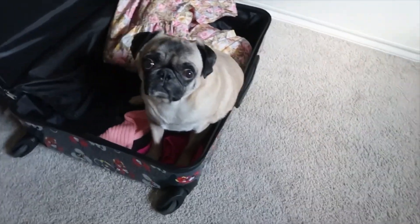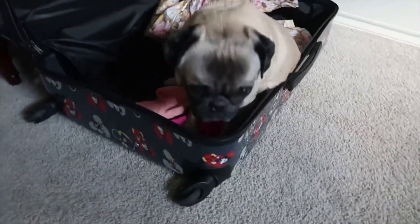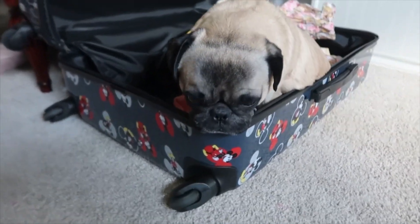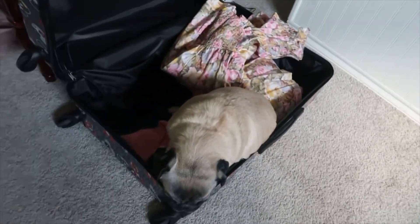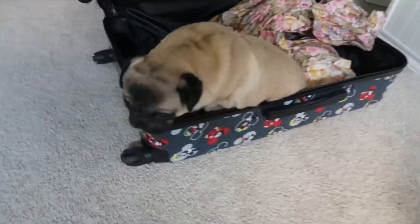I went to my closet for like one minute and look what I came back to — Wilbur! I swear he just knows. As soon as I open my suitcase he knows something's up. He just gets inside and he looks so sad. I feel like when he's in my suitcase it looks so small.